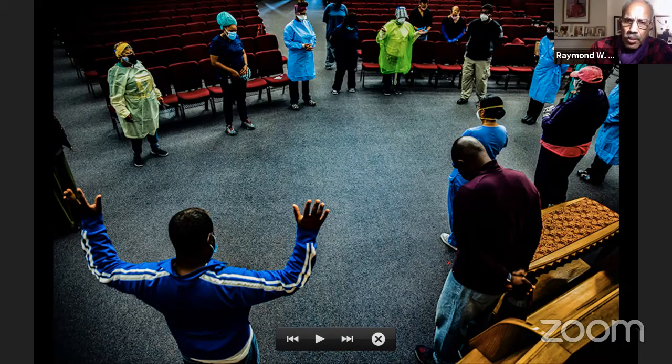Every time they went out to test — and they were normally at churches — they always did a prayer before going outside to test individuals. I decided I wanted to capture that particular portion of what they do. I got up on the back of a stage and shot a wide angle image of them doing this prayer before going outside. I situated myself so I could capture the guy with his hands raised up on the bottom left-hand side of the frame.